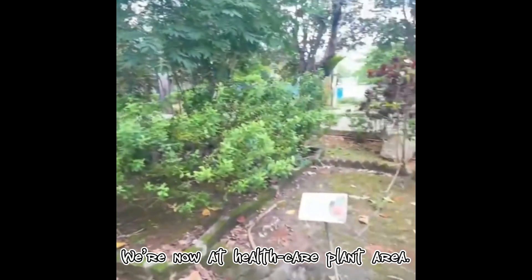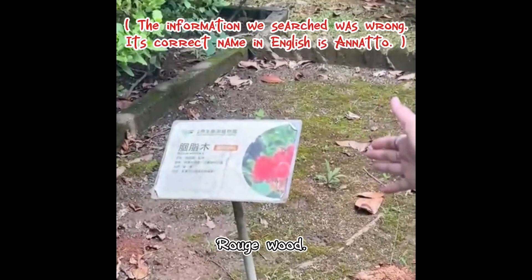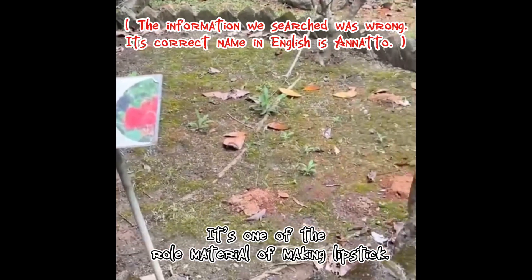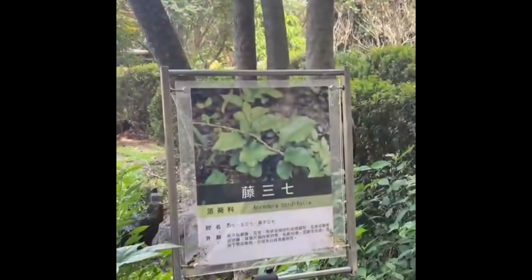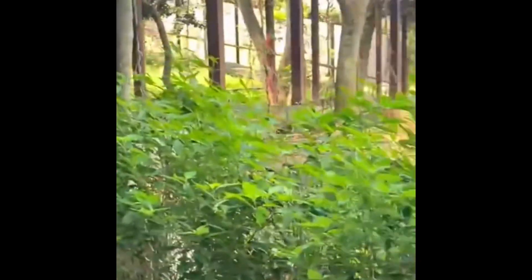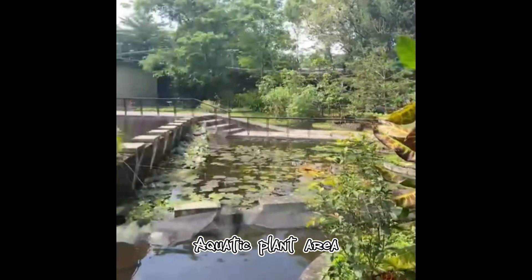We are now at the healthcare plant area and we have rose wood. It's one of the raw materials for making lipstick. So we are now at the Baichao Plant Area and we have Fuji-senshi and white person and so on. There are so many plants in this area. Aquatic plant area.